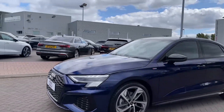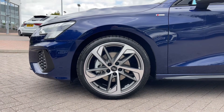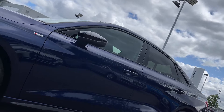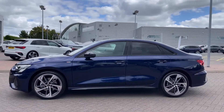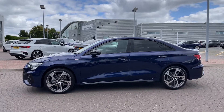Down the side of the vehicle, we have this car's impressive 19-inch 5-arm trapezoid design alloy wheels in the matte titanium grey finish, giving a really nice sporty look to the car's side profile. We also have the black trim around the door mirrors, the black trim featured around the windows, and we can also see the rear windows have been fitted with the privacy glass, really adding to this car's sporty look and styling.